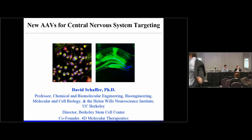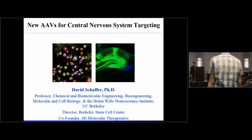Good morning, everyone. I'm Stephen Kaler from the NIH, here with Stephen Gray from UT Southwestern to welcome you and thank you for joining us this morning for the annual symposium organized by the Neurologic and Ophthalmic Gene and Cell Therapy Committee, of which Stephen and I are members. We have an exciting program to which we're looking forward. Our first speaker is Dr. David Schaefer from the University of California, Berkeley, whose topic will be New AAVs for Central Nervous System Targeting.